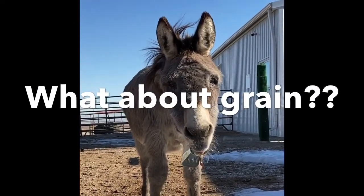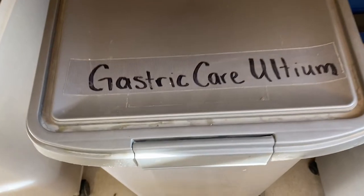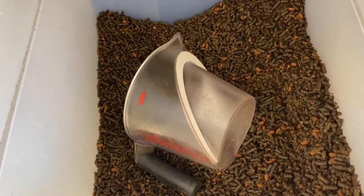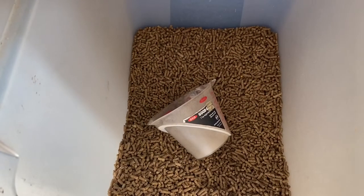Grains should not be part of the daily diet unless being fed for a specific medical condition or to enhance the diet of a foal, pregnant jennet, or geriatric donkey. Be a good consumer — get a grain that is specifically designed to treat the condition you are addressing. Avoid sweet mixes of corn, barley, and oats that provide calories only.